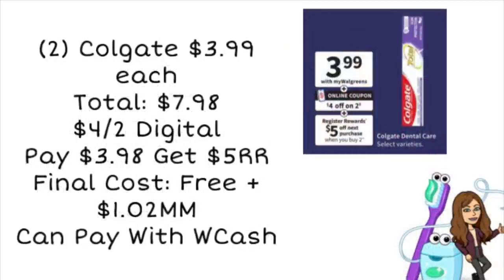Next up, we've got the Colgate on sale for $3.99 each. Two of these is going to total $7.98, but we're getting a new $4 off two digital coupon starting on Sunday. So you'll go ahead and pay $3.98, but you'll get a $5 register reward, making your final cost completely free and a $1.02 moneymaker. You can pay with Walgreens cash on this deal as well. Anytime it's a moneymaker, I normally will go ahead and grab it because that's going to partially pay for one of your other deals.